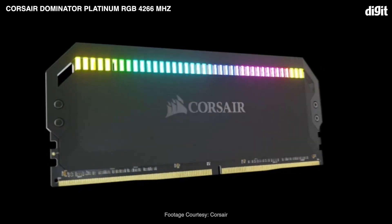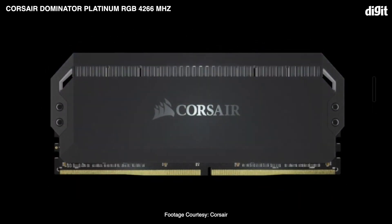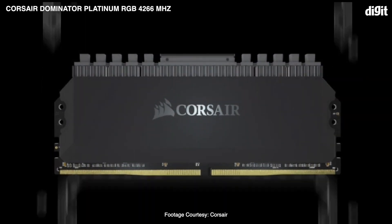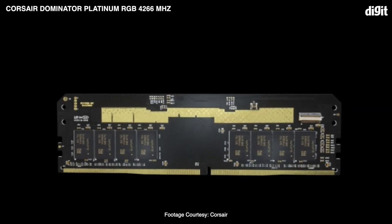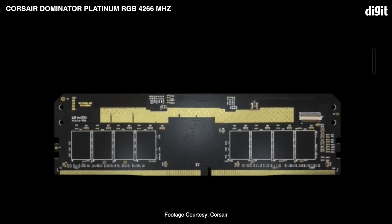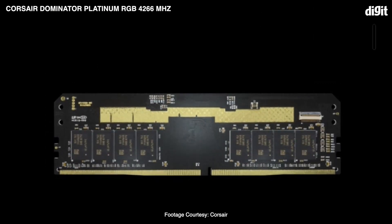The runner-up is the Corsair Dominator Platinum RGB clocked at 4266 megahertz. Featuring Capellix RGB LEDs, the Dominator Platinum RGB comes from a long lineup of premium RAM modules from Corsair. The Dominator Platinum has been legendary for its choice of stable DRAMs and efficient heat sinks, and now you've got it all with the added RGB as well.